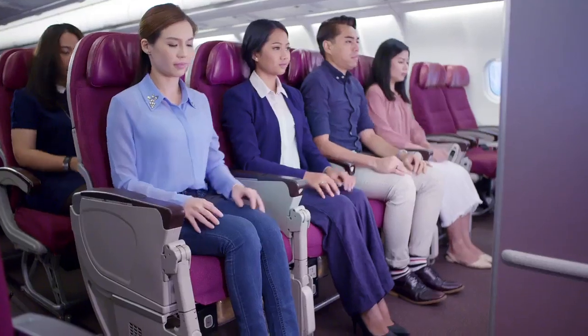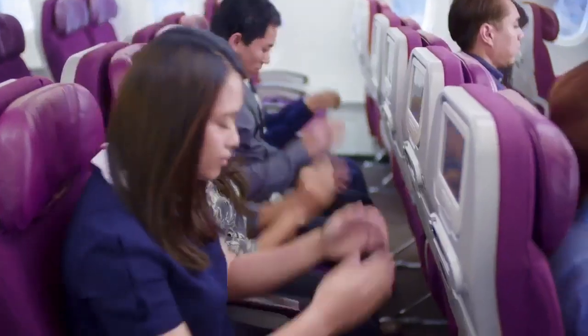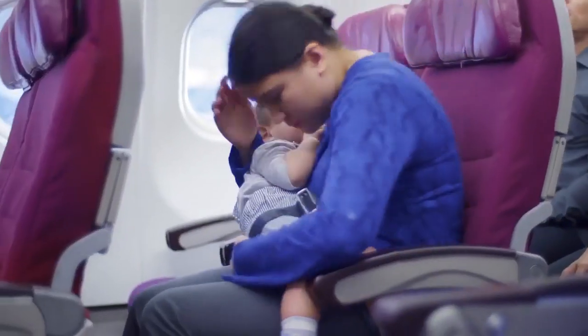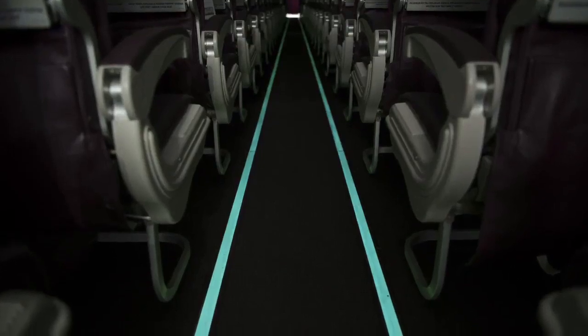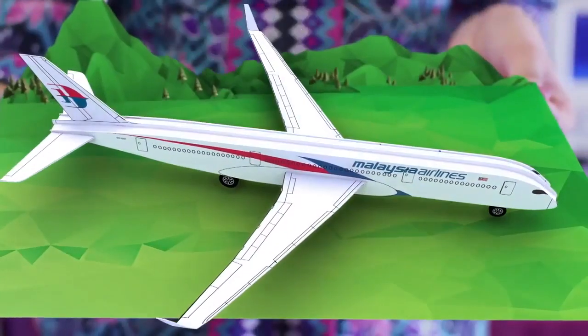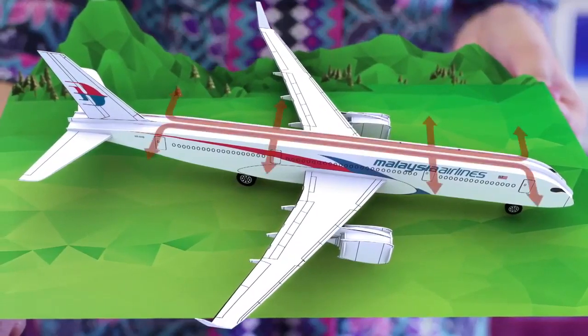In the unlikely event of an emergency landing, brace yourself. Until the aircraft comes to a complete stop. Adults with infants should brace accordingly. When instructed to evacuate, follow these lights to the exit. The exits are shown clearly. This aircraft has 8 exits. Please familiarize yourself with the exits nearest to you — it could be behind you.